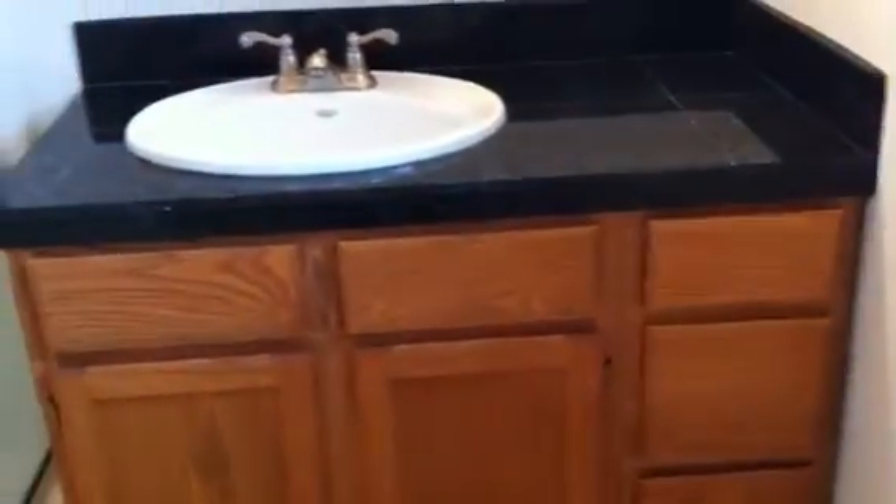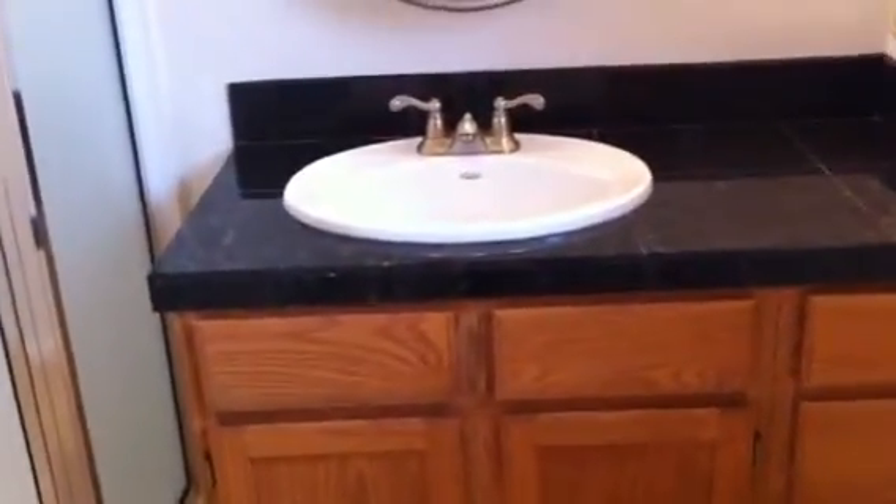The master suite has its own bathroom with tile flooring in a neutral color and a nice granite tile countertop. It is a single sink counter. This room is pretty spacious, not cramped at all. Nice toilet area and a stand-up shower unit. No tub in the master bathroom. Also in the bathroom is a very large, very deep storage unit and linen closet. It's quite nice.